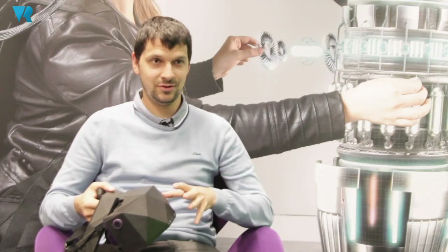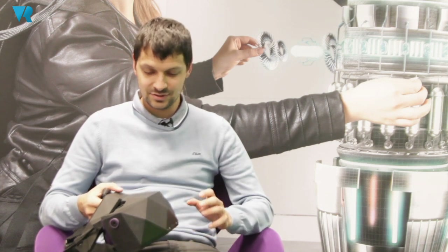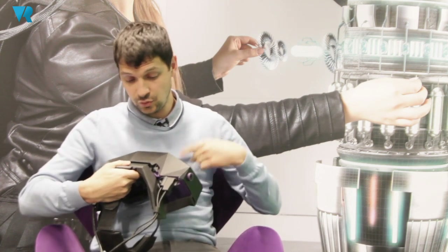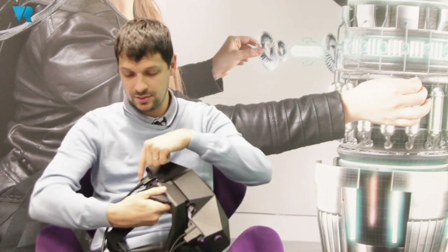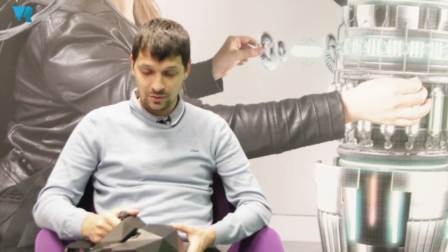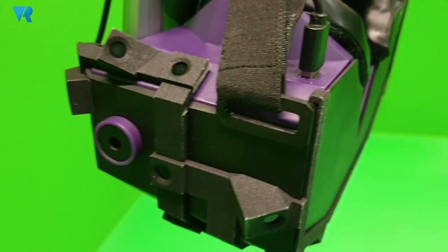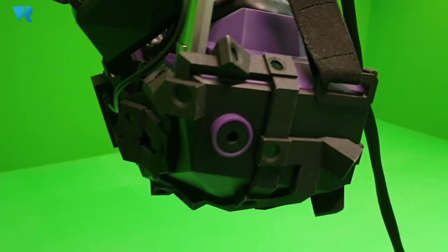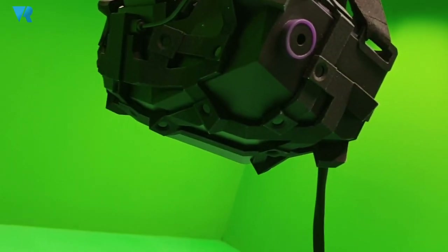This is a professional grade VR headset. It delivers very high resolution — 2.5K per each eye. It's driven by two VR OLED screens and connects to the PC through two cables: one USB and one DisplayPort. It runs with essentially everything — it's compatible with Unity, Unreal, and any kind of SteamVR content.